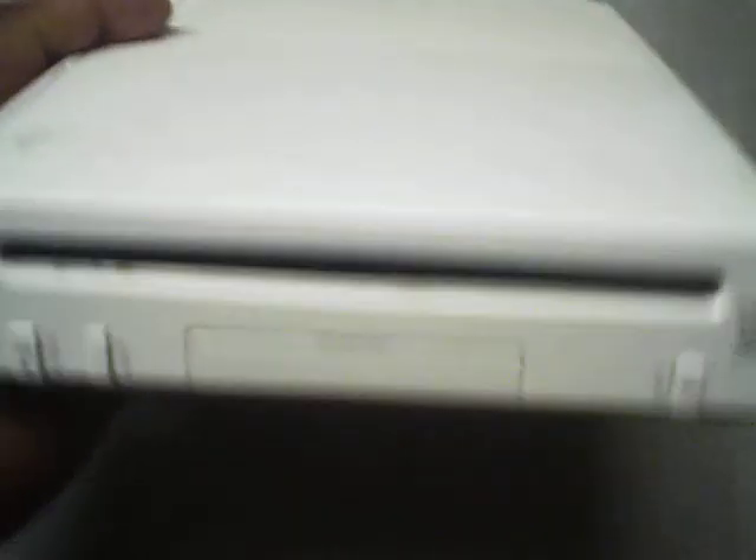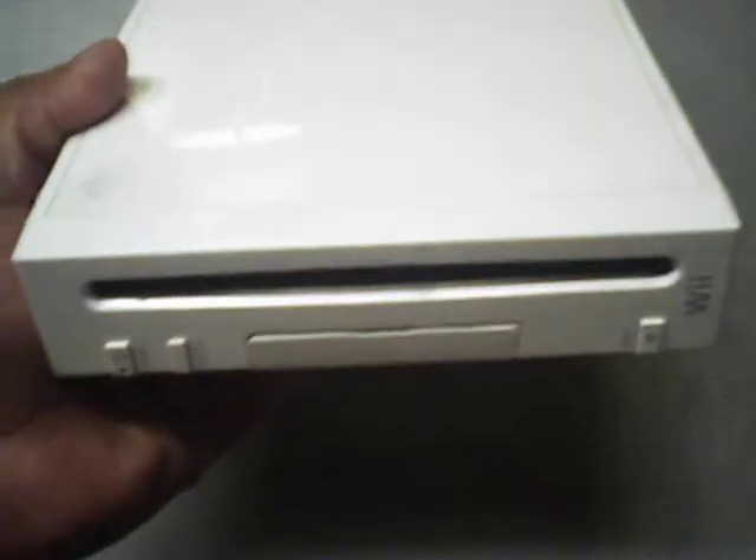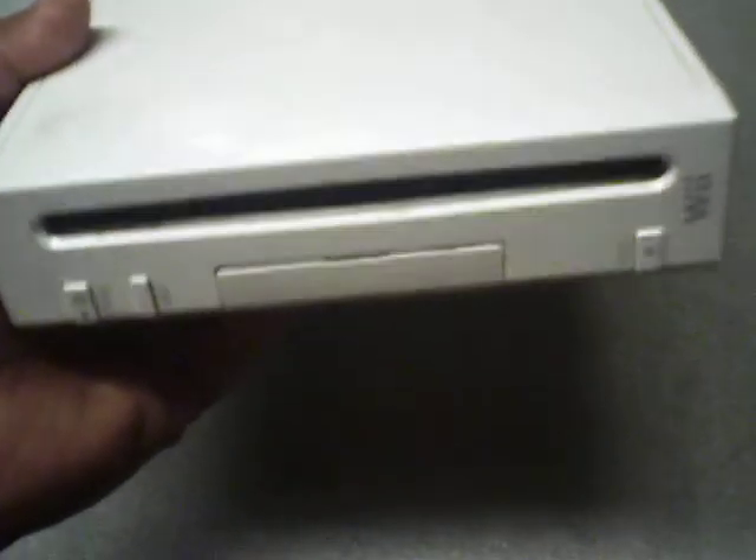That was the greatest deal I could ever get since I've been collecting games. I would never have thought I could pick up a Wii console for only ten dollars. It is complete, nothing's broken on it, serial numbers are still on it, all the doors — everything is perfect on this Wii system and it works perfectly. I had to unhook it so I can show you guys, but I'm going to hook it back up after I do my video.